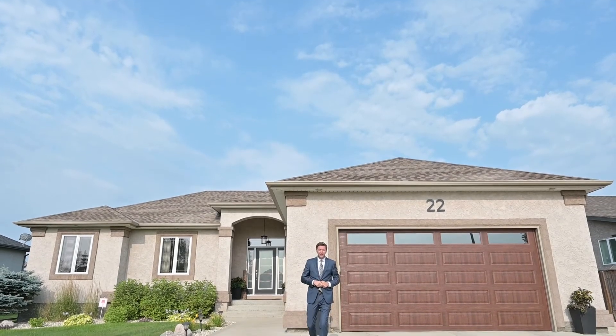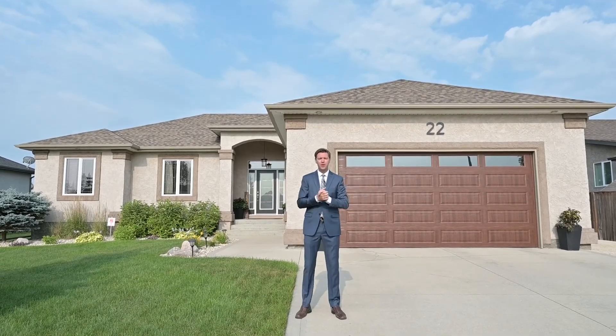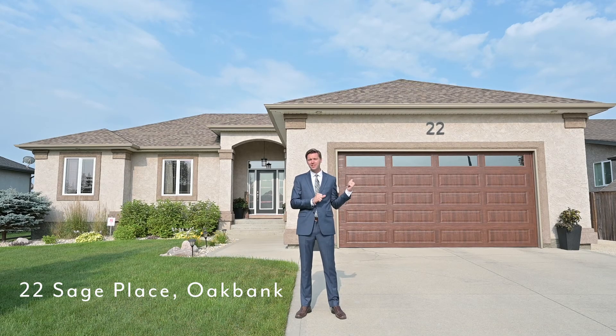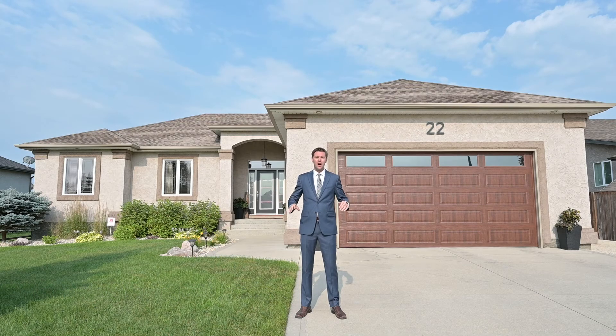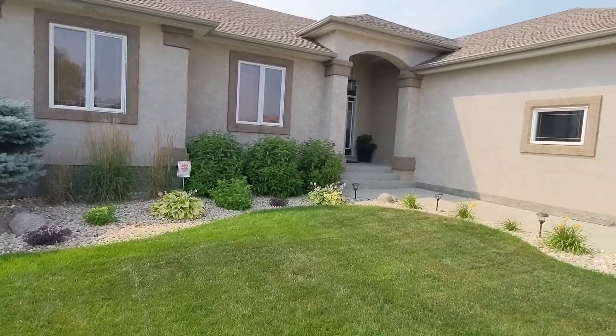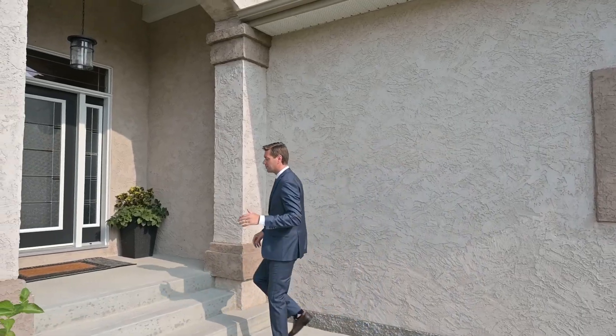Hey everyone, we are in Oak Bank — it's my favorite bedroom community in the Winnipeg area. I live here, this is the best place to live in my opinion. This is my newest listing, we're at 22 Sage Place. Beautiful home, updated throughout, it's a real gem. I can't wait for you to see it — let's get on inside.